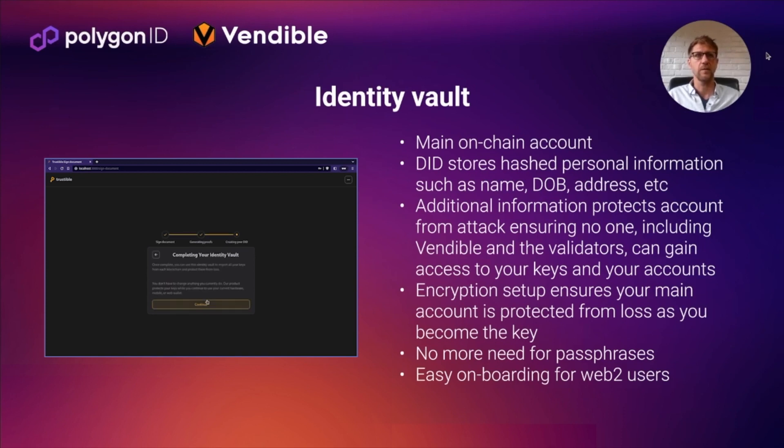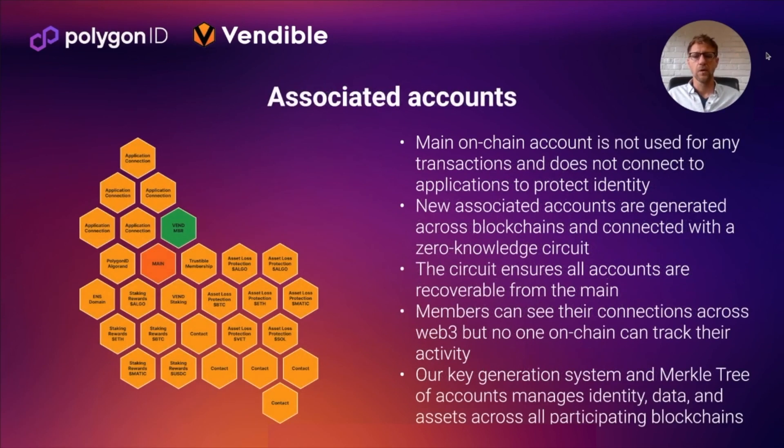This system is the main pathway for us to help people come into Web3 without a lot of friction. We only use that main account to store what's in that identity vault — it never connects to an application or someone else; it's not meant to be shared. We generate new accounts on-chain, and those have a zero-knowledge circuit to connect them so that developers or contacts can ask questions or get information from an associated account about you without ever knowing where that main on-chain account is. We have a full Merkle tree that we use for accounts to help ensure integrity across all the blockchains that we support.